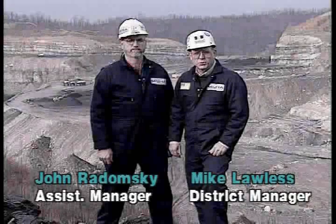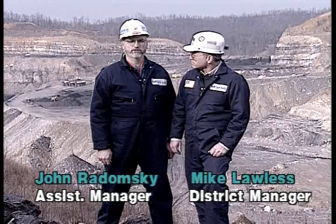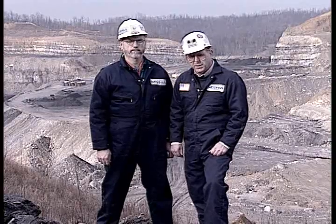I'm Mike Lawless, District Manager with the Mine Safety and Health Administration. John Radomski, Assistant Manager, Mine Safety and Health Administration. The video that you are about to see is to remind you of the importance of maintaining good visibility and communication in truck haulage systems.